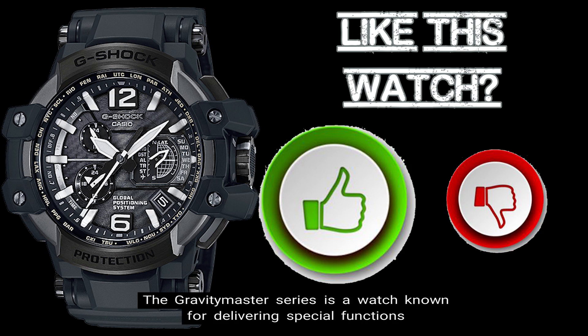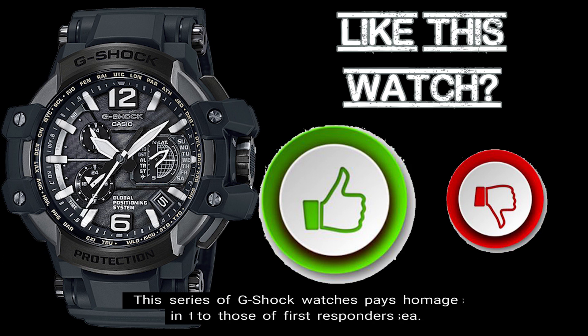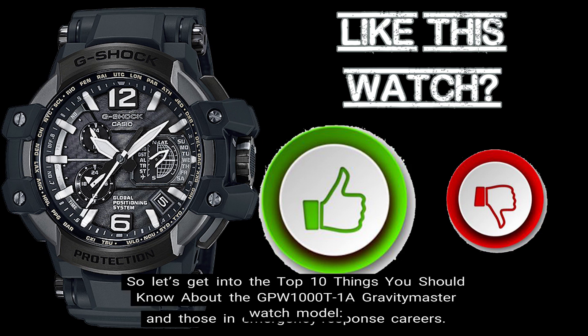The Gravity Master series is a watch known for delivering special functions designed to operate under severe environments in the sky, on land, and out at sea. This series of G-Shock watches pays homage to first responders and those in emergency response careers. Let's get into the Top 10 Things You Should Know About the GPW-1000T-1A Gravity Master Watch Model.